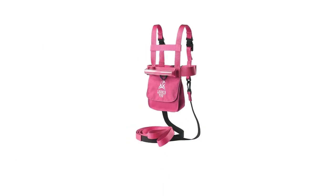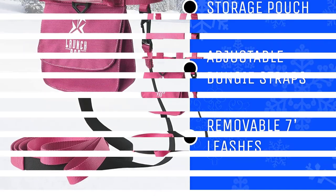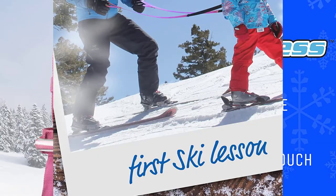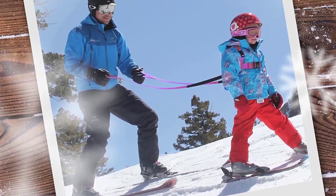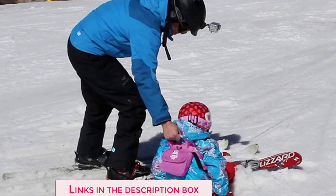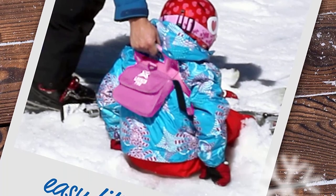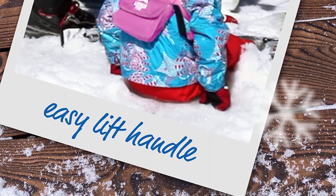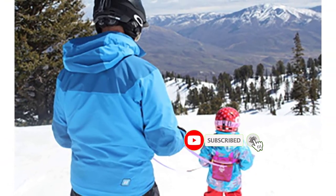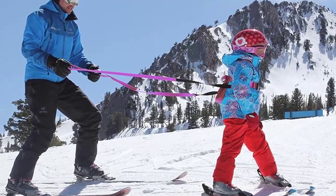Number 3: Launch Pad Ski and Snowboard Training Harness. For anyone searching for a sturdy item with all the necessary characteristics that is also lightweight and comfortable to wear, the Launch Pad Ski Training Harness is ideal. Despite its straightforward appearance, the harness has all the features you would desire for your child's comfort and protection. Since the shoulder straps are adjustable, you may accommodate children from 2 to 8 years old. Retractable leashes serve as shock absorbers to make the ride more comfortable and smooth.